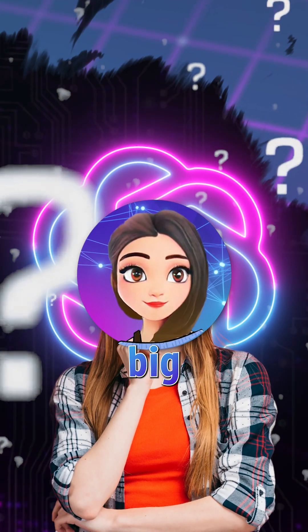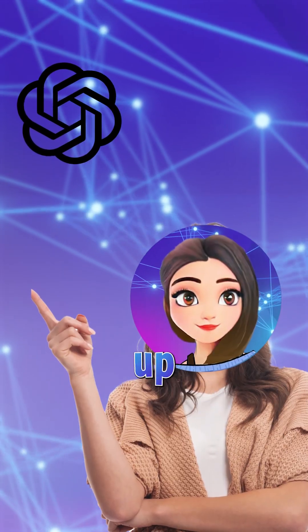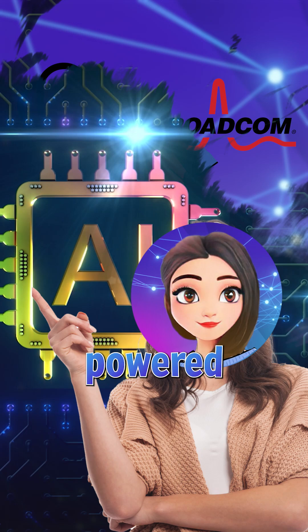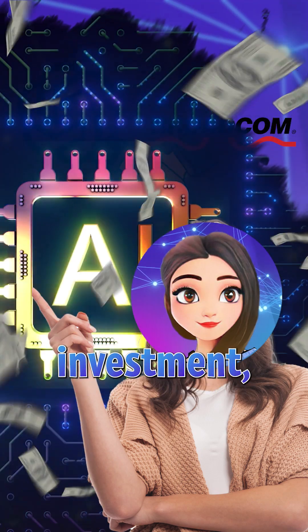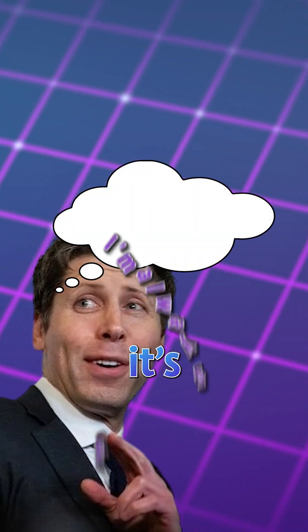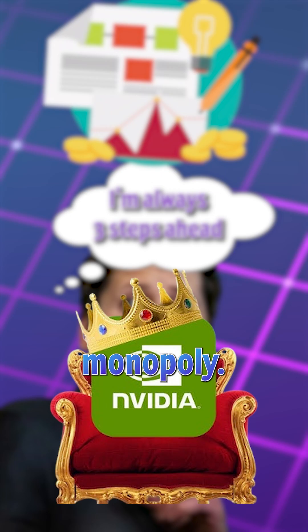If you think OpenAI's next big move is GPT-6, think again. OpenAI has teamed up with Broadcom to build its own custom AI chip, a project powered by a massive $10,000 investment aiming for mass production by 2026. And it's all part of a plan to finally break free from NVIDIA's GPU monopoly.